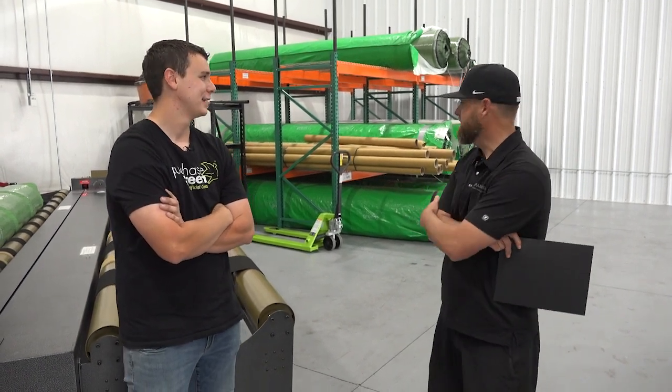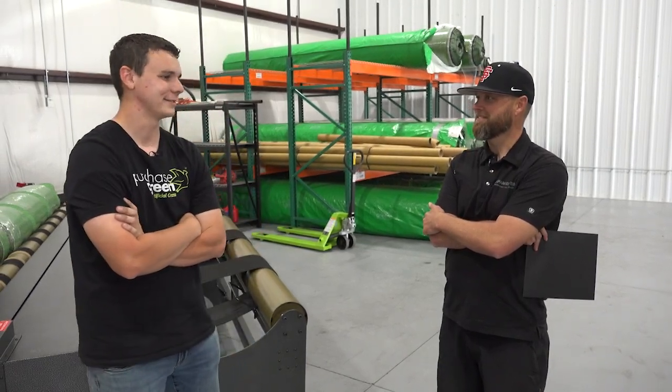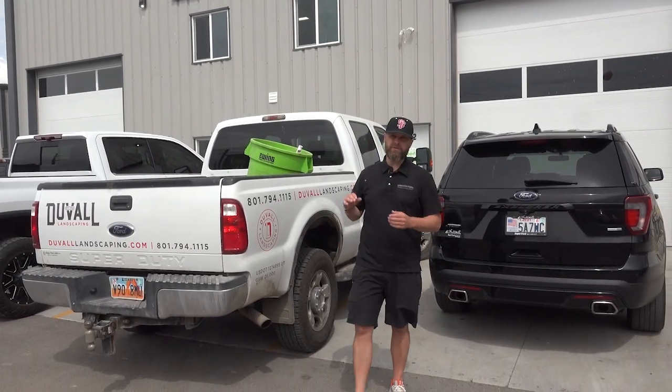Looks like a great place. We love it, we love being here in Spanish Fork. Another great business in town — Purchase Green, 1922 North 200 East in Spanish Fork. Come see them if you're in the market for some artificial grass. Great people and a great company.